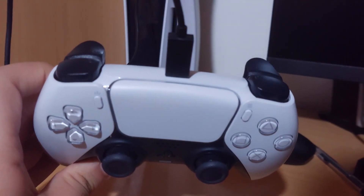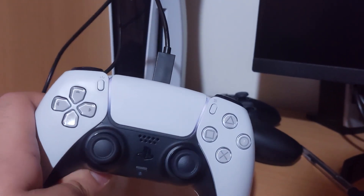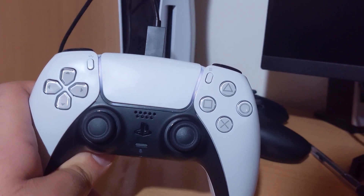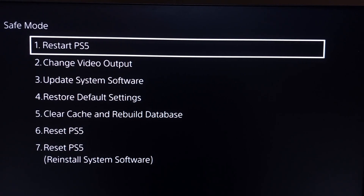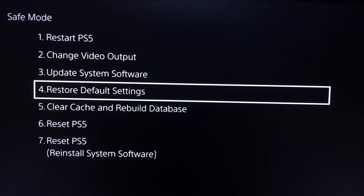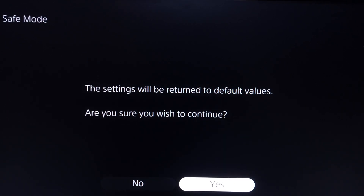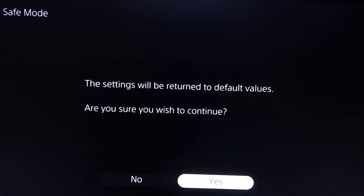Plug in a USB cable to your console and connect it to your PS5 controller, then press the PS button. Scroll down and select option number 4 from Safe Mode: Restore Default Settings. This will return your settings to the default values. Select Yes to confirm.